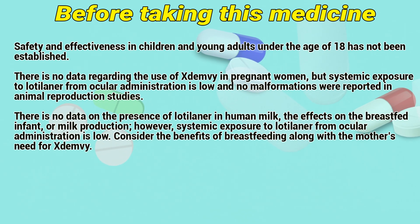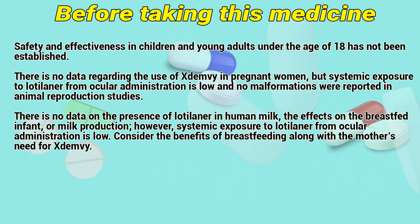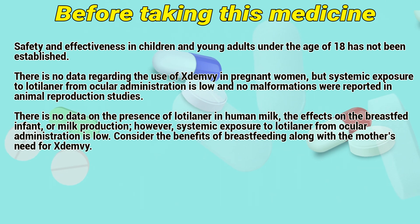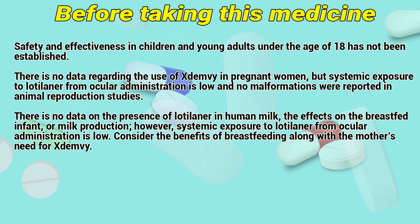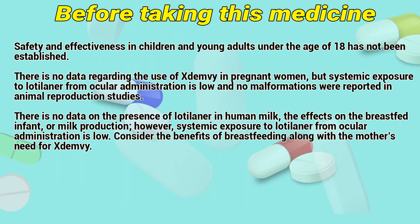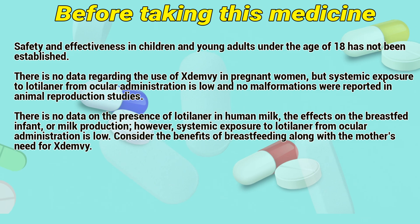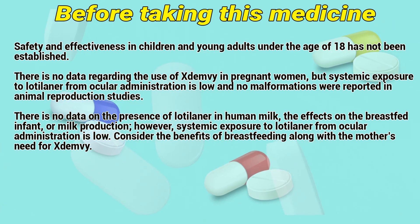Before taking this medicine: safety and effectiveness in children and young adults under the age of 18 has not been established. There is no data regarding the use of Exidemia in pregnant women, but systemic exposure to lotilaner from ocular administration is low, and no abnormalities were reported in animal reproduction studies. There is no data on the presence of lotilaner in human milk or the effects on the breastfed infant or milk production.